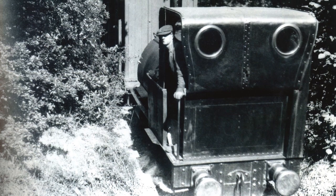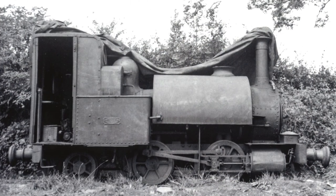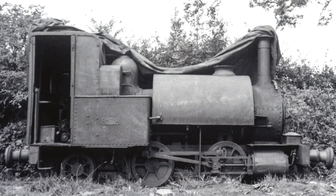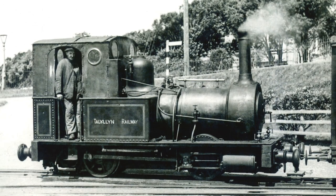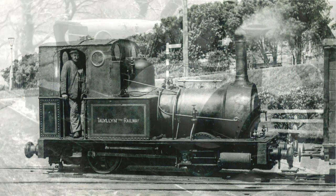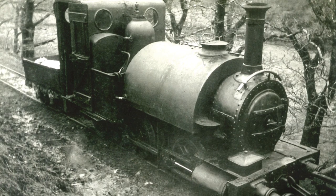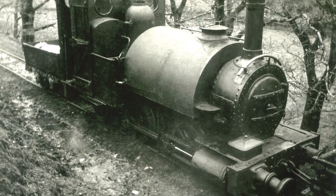Over the next 80 years, Talyllyn was used heavily by the railway, but by 1945 she was completely worn out. When number two, Dolgoch, was sent away for overhaul, the passenger service was suspended. But Talyllyn continued to take the occasional mineral and goods trains, operating on reduced pressure.